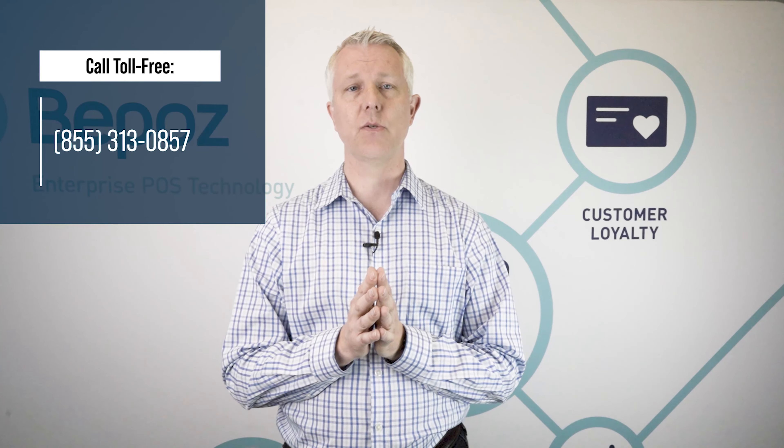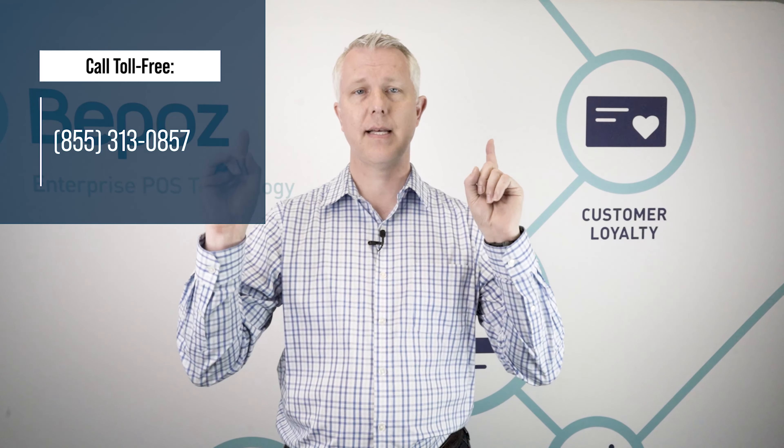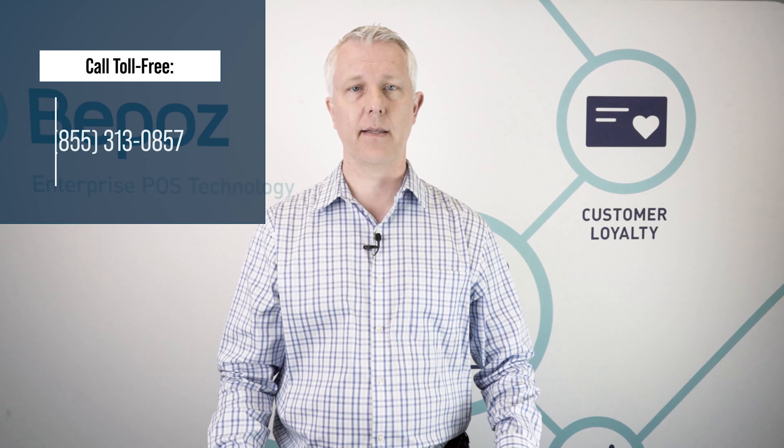If you'd like to talk to us about how we can help you build your business, we'd love to chat. You can call us at the number on the top of your screen or click the link below.